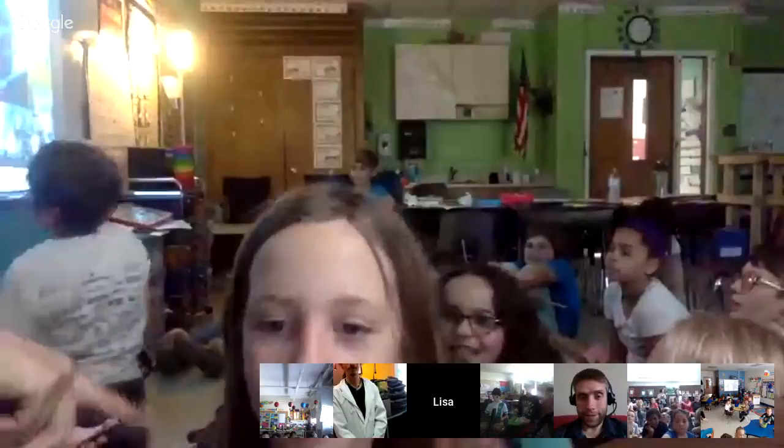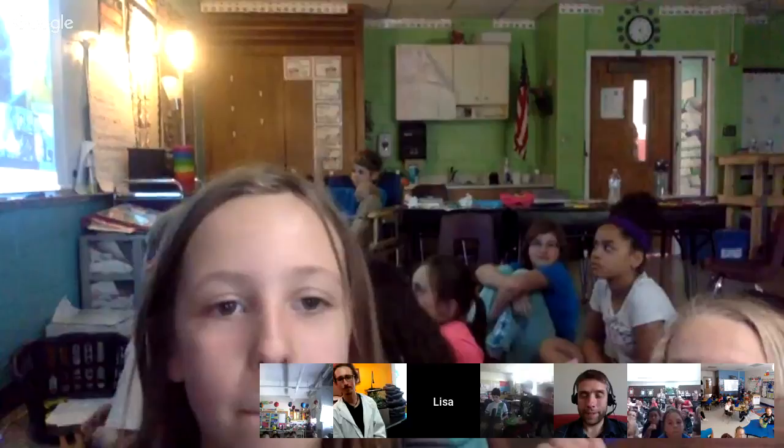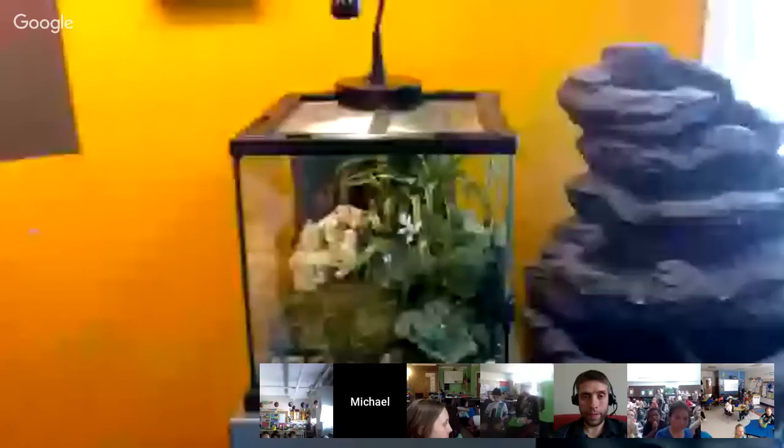Mrs. Morrison's fourth graders in Michigan have a question. Emma asks: where do orchid mantises usually live or where can they be found? I believe you can find some in Madagascar as well as Southeast Asia. Great question — I love their camouflage, it's amazing. We also want to give a quick shout out to Mrs. Novak's class joining us from Indiana — their computer is acting up, so they're watching live on YouTube. Mrs. Whaling's class, grade twos and threes in Hamilton, Ontario, your microphone is on.